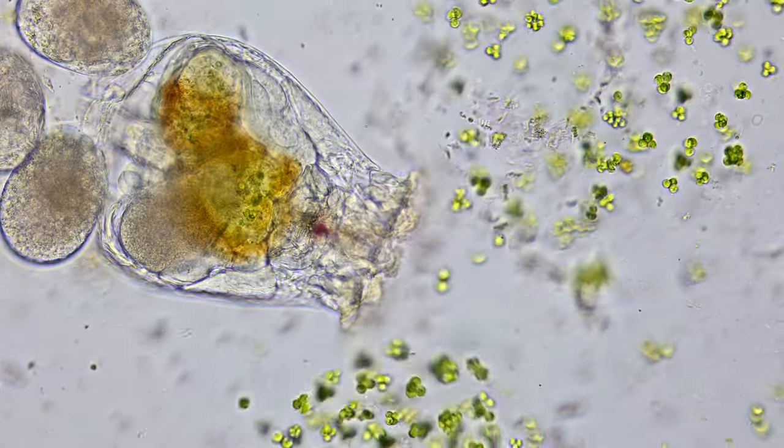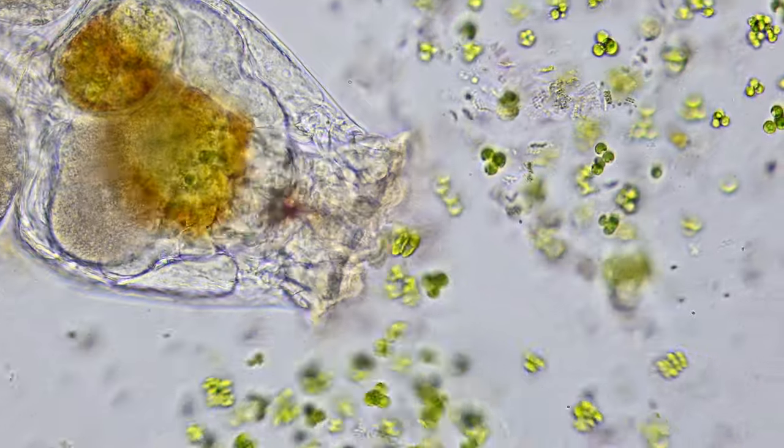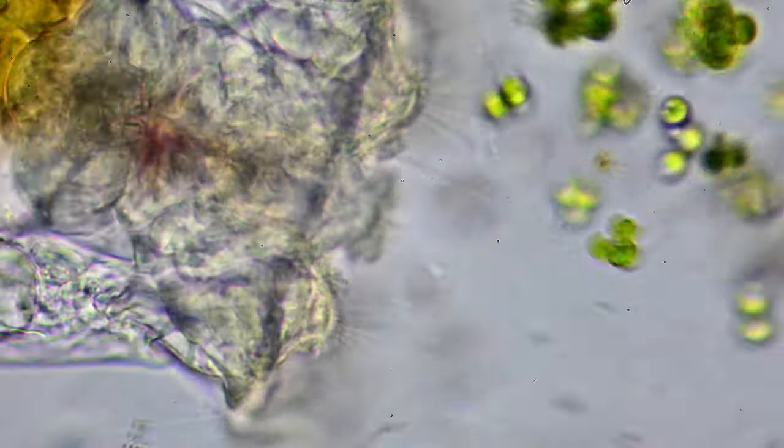Rotifers are more commonly known as wheel animals. This is due to the presence of tiny bead-like hair projections in front of the animal that kind of look like turning wheels.